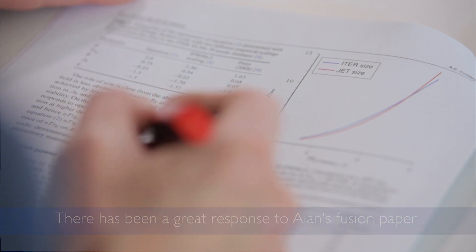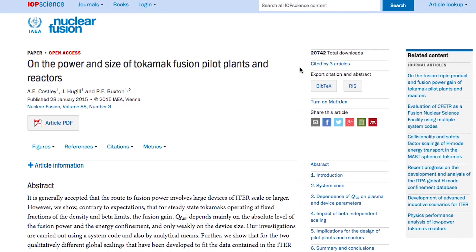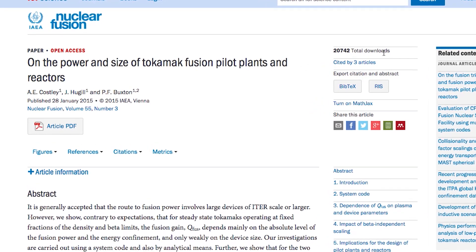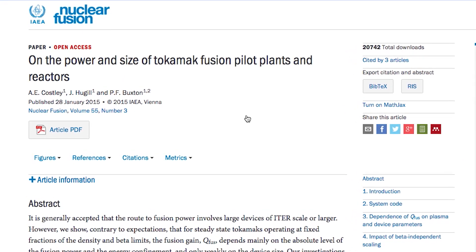We've had many positive comments, but also one very noticeable thing is the number of people that have downloaded to read it — that has exceeded more than 20,000 now in the last week, and that far exceeds any other paper ever published in a nuclear fusion journal. The total number of downloads far exceeds the number of fusion scientists and engineers worldwide, so it clearly indicates that the paper is being read way beyond the fusion community.